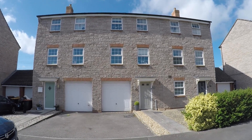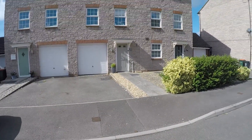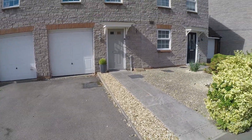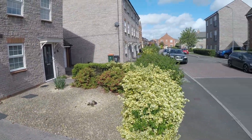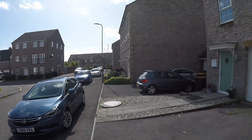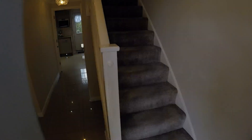Hi there! Welcome to this Pinkmood video tour of this three-bedroom mid-link townhouse located in Newport. As you can see, we're starting the tour outside where we have some off-road parking belonging to the property, and then we have this pathway leading up to the front door. I'll give you a quick scope of the area as well — it's in a modern development, fairly new still. We'll begin the tour now.